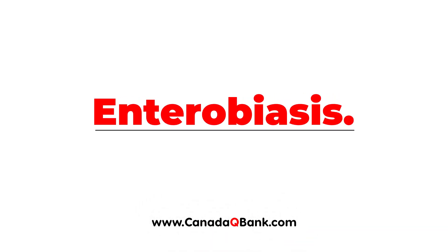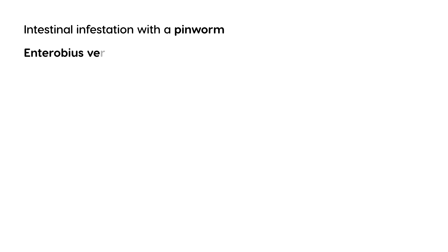Enterobiasis is the topic. Enterobiasis is essentially an intestinal infestation with a pinworm. That pinworm has a specific name: Enterobius vermicularis. This is most common in young kids, but it can affect any age, really.